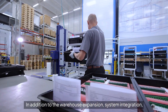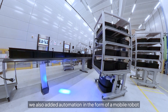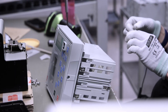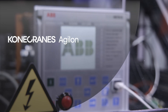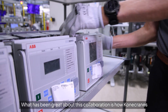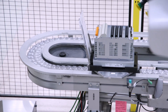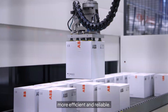In addition to the warehouse expansion, system integration, and picking tables, we also added automation in the form of a mobile robot to transport materials to our production line. What has been great about this collaboration is how ConEcRains has listened to ABB's suggestions and implemented them in practice. These new features have made storage and material handling more efficient and reliable.